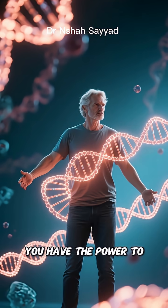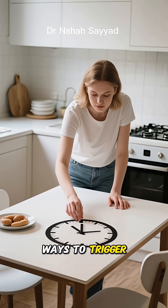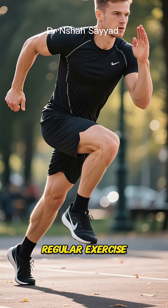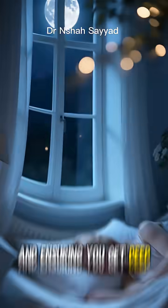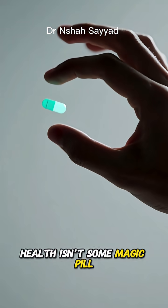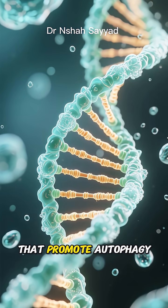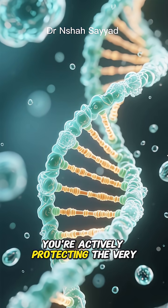The best part? You have the power to activate this process. Intermittent fasting is one of the most powerful ways to trigger autophagy — when you go for a period without eating, your body flips the autophagy switch on. Regular exercise, especially high-intensity interval training, does the same. And ensuring you get deep, restorative sleep is also crucial. The secret to protecting your genetic health isn't some magic pill. It's about leveraging your body's own innate intelligence. By embracing practices that promote autophagy, you're not just cleaning your cells — you're actively protecting the very essence of your body.